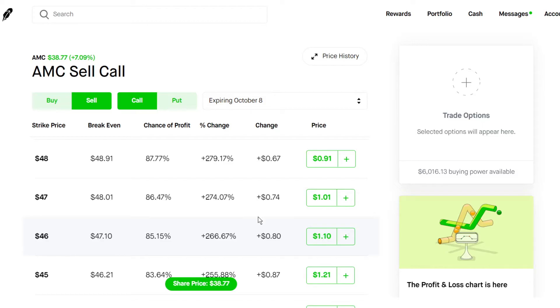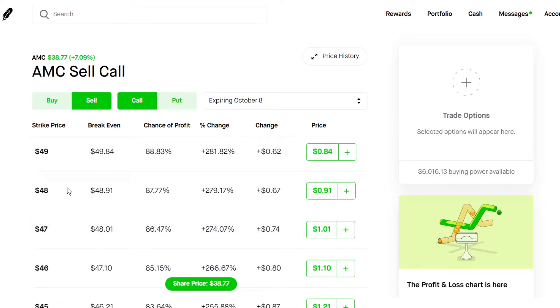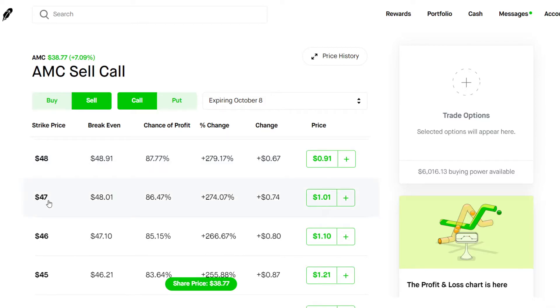As we saw last Thursday, we had a really nice 10% increase rally. So I like to do something like a $48 strike for next week, or even a $47 strike — 86% chance of profit — and you're going to be collecting $100 of premium. So that means you're collecting $100 every single week just for holding AMC. And if AMC does happen to skyrocket, you have to sell 100 shares at $47 each, which is going to be a really nice capital appreciation, and you definitely wouldn't mind taking some profits at that price point.